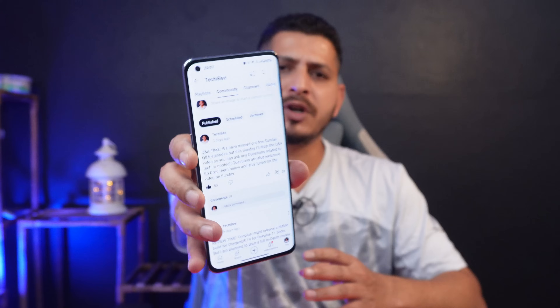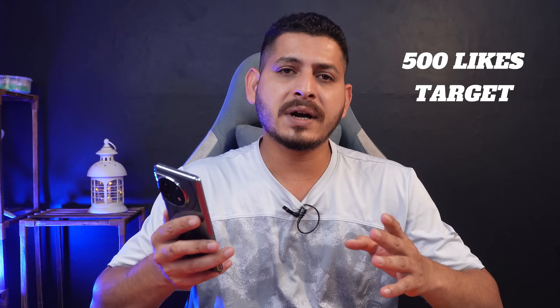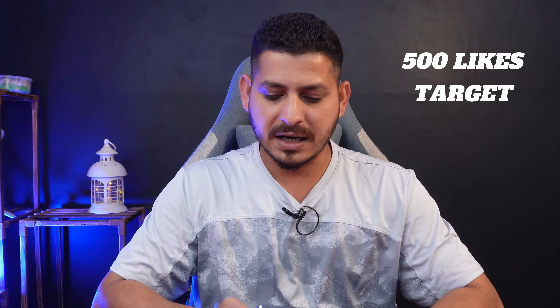Hello guys, welcome back to another Q&A session. As always, we created a community post asking you guys to put up your questions. We got almost 29 questions on this community post and I'll be answering all of them in this video. If you guys like our work and find it useful, make sure to smash that like button and also consider subscribing to our channel.